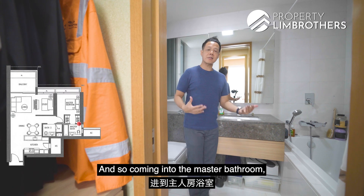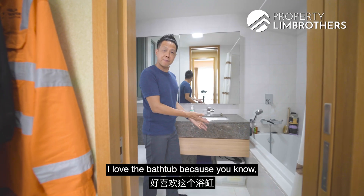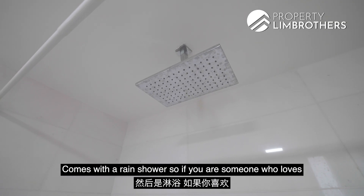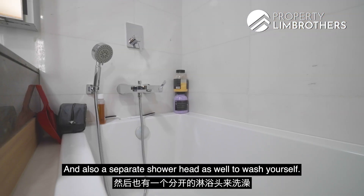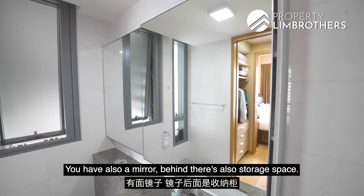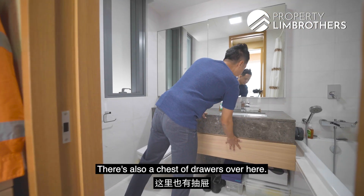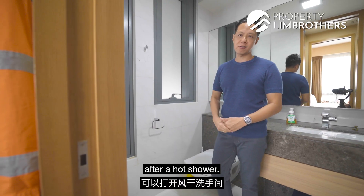Coming into the master bathroom, this is really a generous space as well. I love the bathtub because you can soak in after a hard day's work. It comes with a rain shower, so if you love standing in the rain you can enjoy it here, as well as a separate shower head to wash yourself. You also have a mirror behind with storage space, a good sunken-in countertop, a chest of drawers, and two windows for you to air-dry your bathroom after a hot shower.